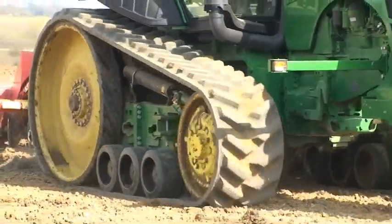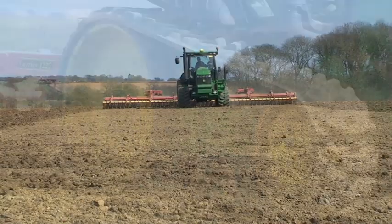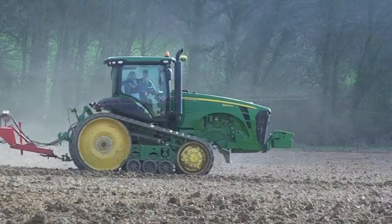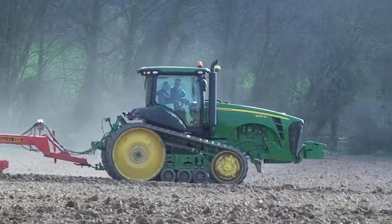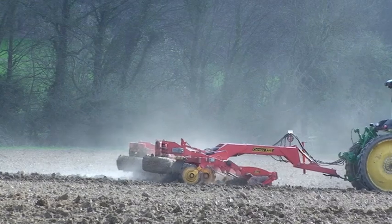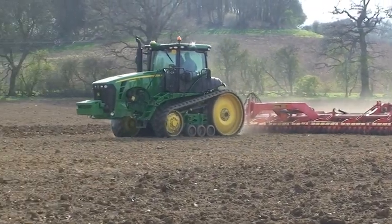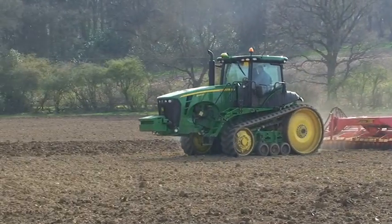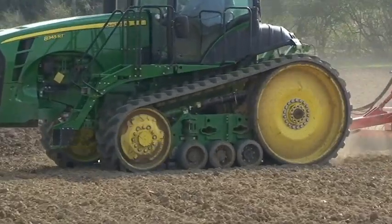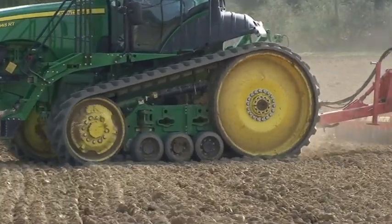As well as the cab, the new tracked 8R has a whole host of new features. In fact, everything but the engine is effectively new. It's also the first time a tracked tractor has been available with CVT. Ride quality, both on and off-road, is improved thanks to a whole new undercarriage and suspension system, with each track having one air cushion bag and one track tension accumulator.